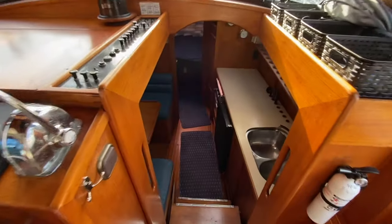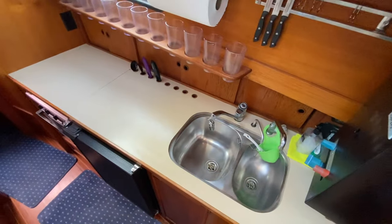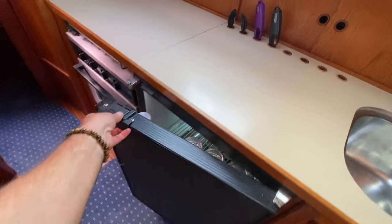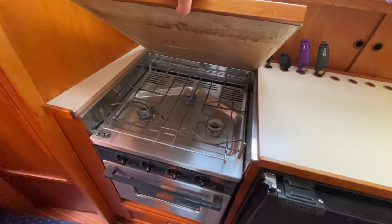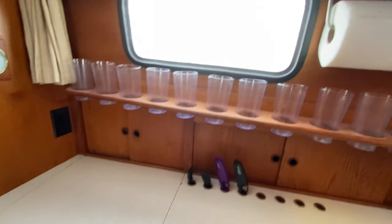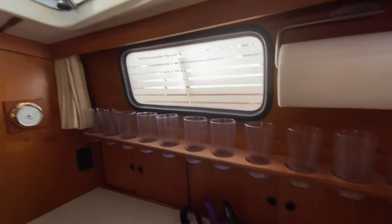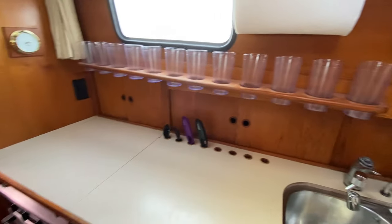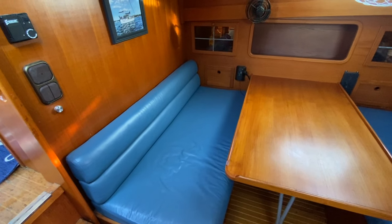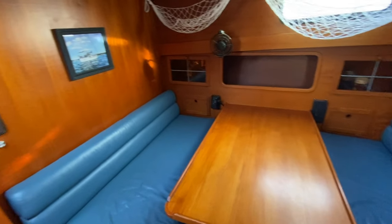Coming up forward into the main galley and dinette area, we have double stainless steel sinks, large countertop space, a built-in newer modern fridge, and a really nice classic stove and oven compartment. The owners have done a neat job of modernizing the windows, giving you privacy while letting natural light come in. Directly across is the salon and dinette combination — a neat feel with a real classic look.